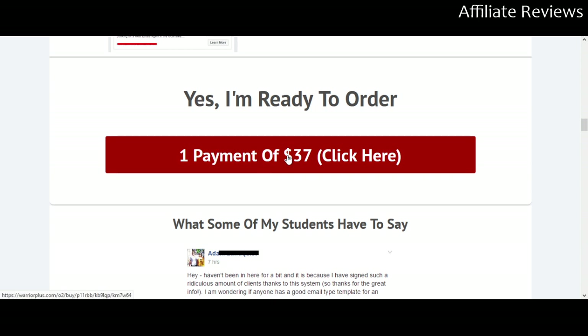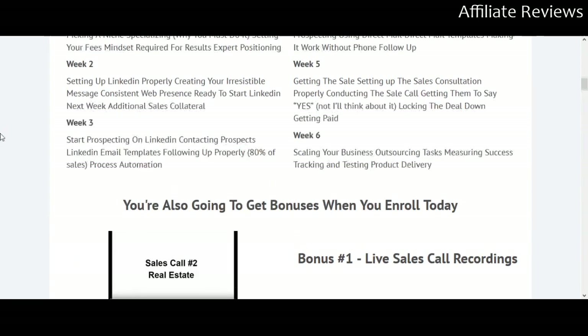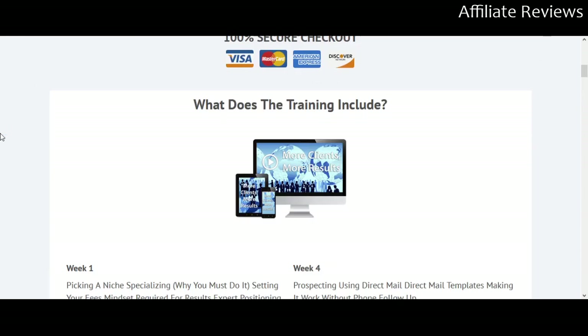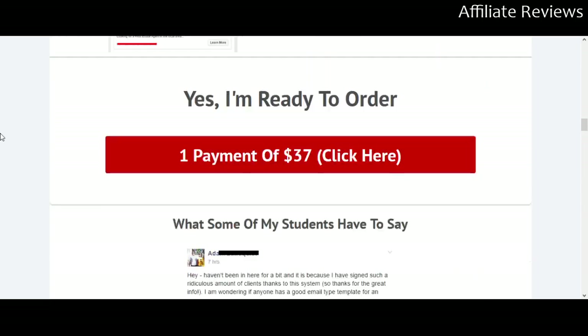One payment, $37. So $37 for a six-week training course from somebody who has been very, very successful, somebody who knows what they're doing, somebody who's done a lot of white-label work. Check out the interview done with him at the top of the page.